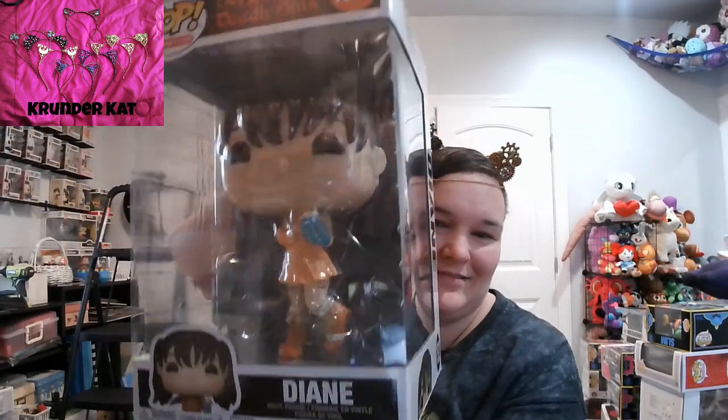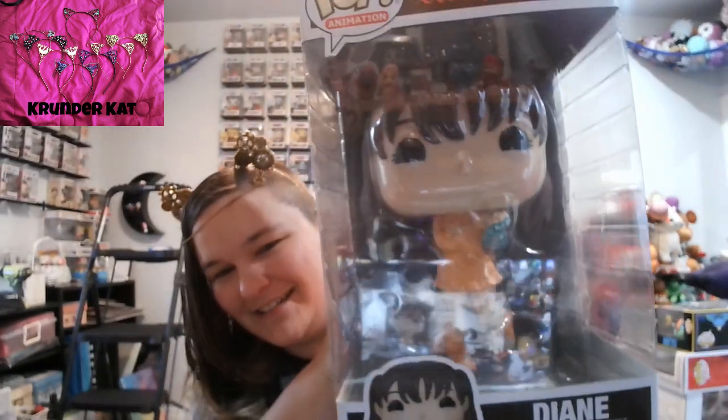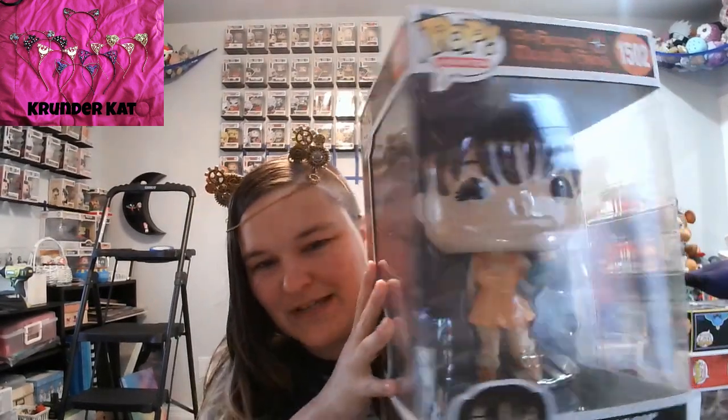Last but not least, the biggest girl of all — Diane from Seven Deadly Sins! They literally had only the one, and I was like, I gotta get it or else I may not find it again. So she's big, which fits, since she is a giant.